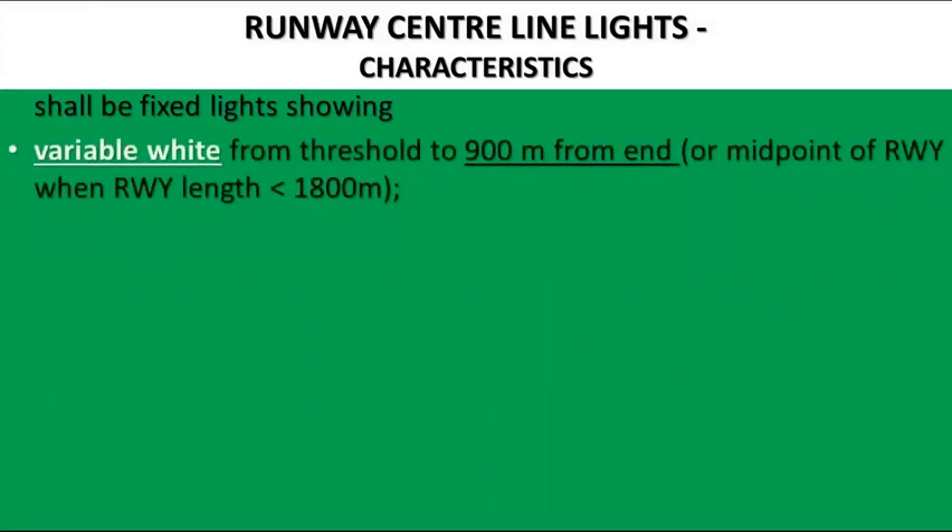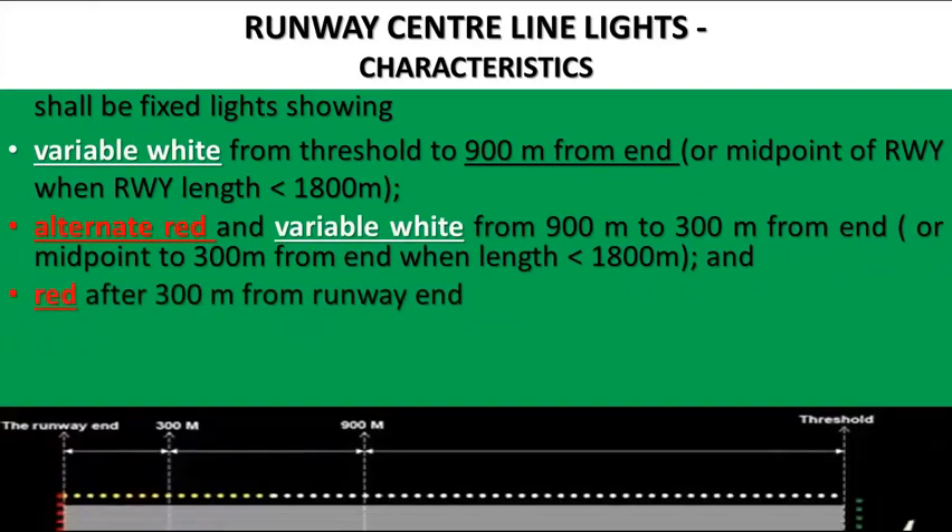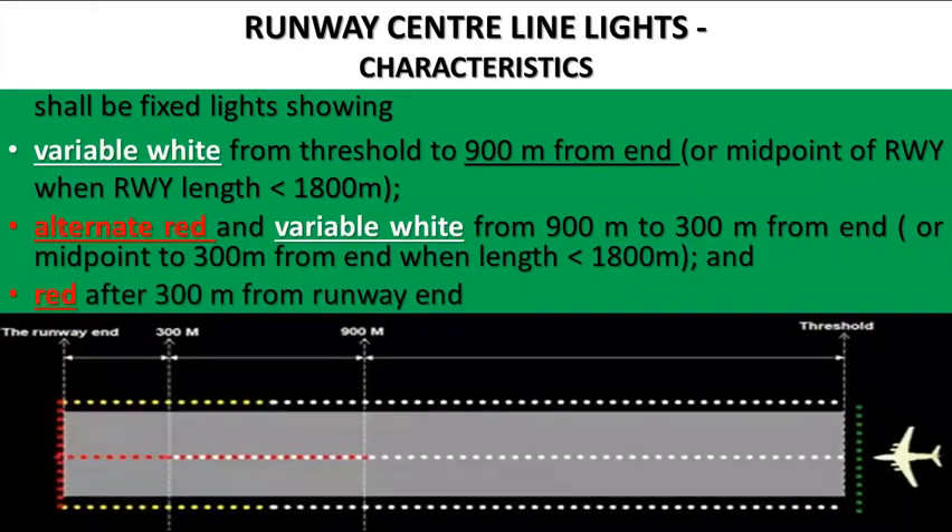Centerline lighting is color-coded to warn pilots of the approaching end of the runway. White centerline lighting extends from the threshold to 900 meters from the runway end. The following 600 meters consists of alternating white and red lights, and the final 300 meters are red lights.